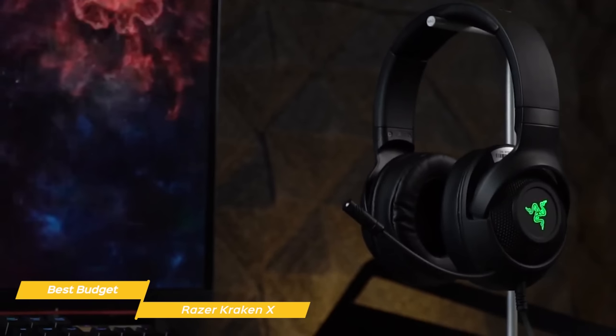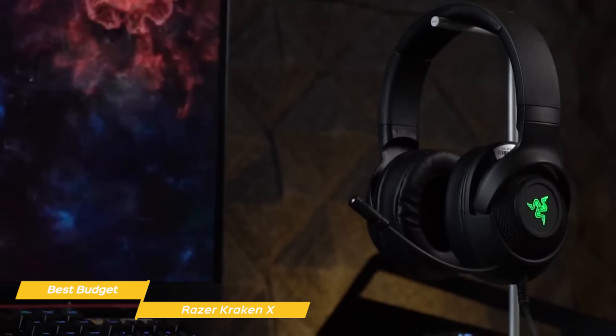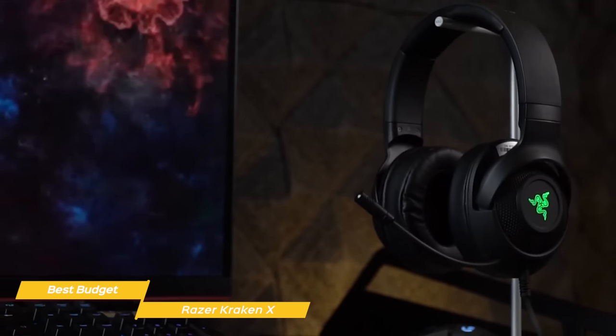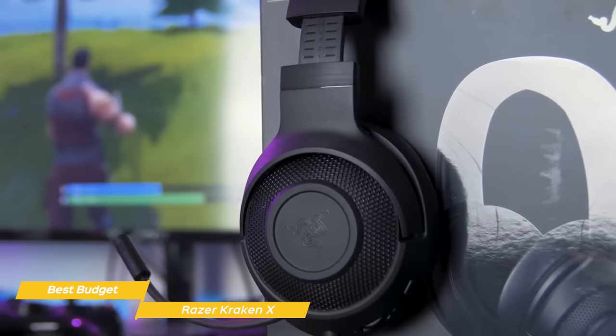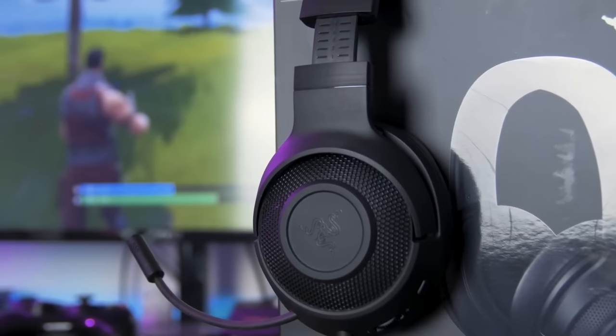Because the virtual surround is software-based, it will only work with your PC. If you're on a budget, the Razer Kraken X is an excellent choice for the price and will give you great-sounding audio for under $50. You'll like the solid build, comfort, and ease of use, and even though the virtual surround isn't available on consoles, the sound quality is still good enough with or without it.